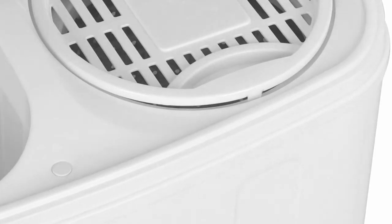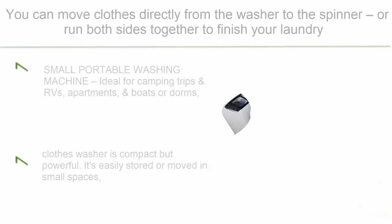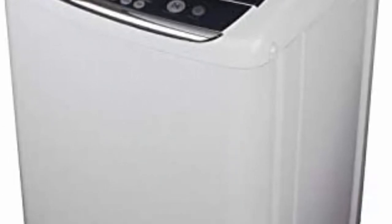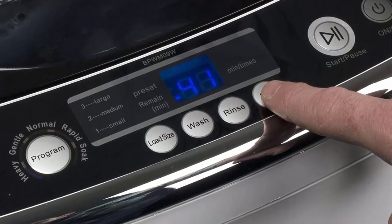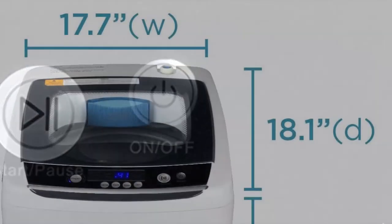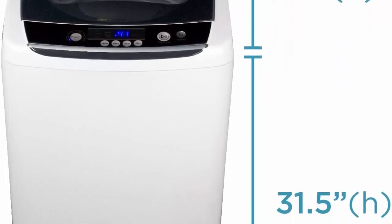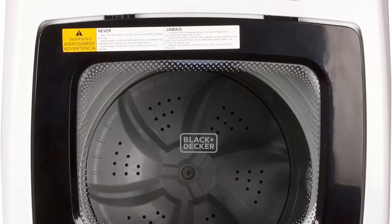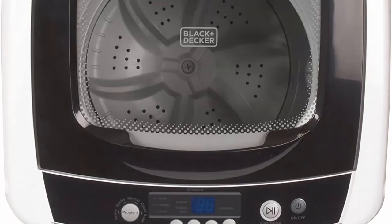Top 3: Black and Decker BPWM09W Portable Washer — small portable washing machine, ideal for camping trips, RV, apartments, boats, or dorms. Compact but powerful, easily stored or moved in small spaces. Connects to a faucet with the included drain hose and sink adapter. Features a 0.9 cubic foot tub that washes up to 6.6 lbs of laundry in 19 to 52 minutes. Dimensions: 17.7 x 18.1 x 31.5 inches. Has an easy-to-use LED digital display panel and a clear top window.